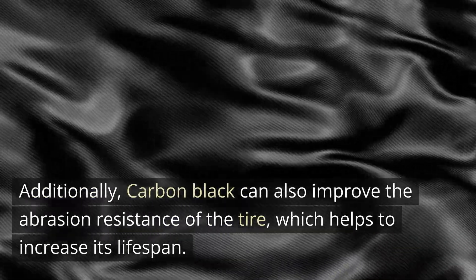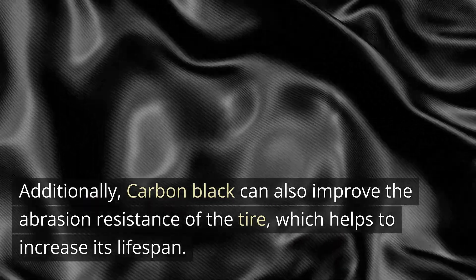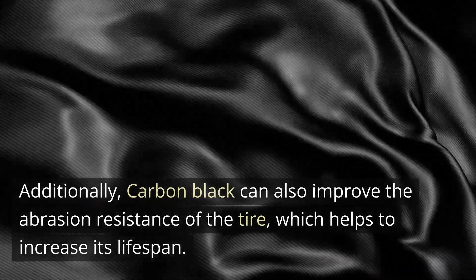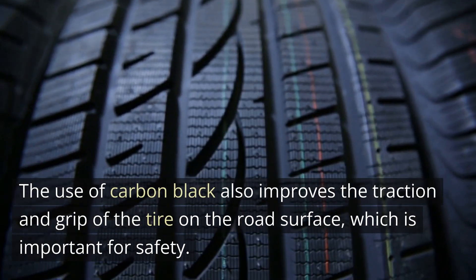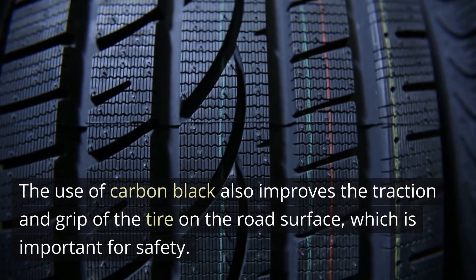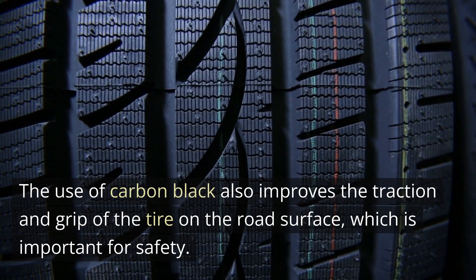Additionally, carbon black can also improve the abrasion resistance of the tire, which helps to increase its lifespan. The use of carbon black also improves the traction and grip of the tire on the road surface, which is important for safety.